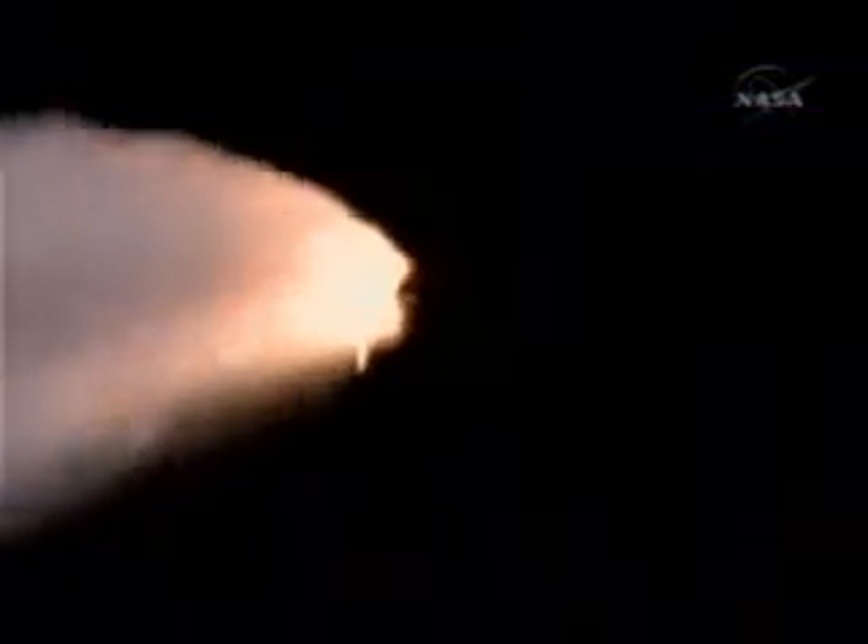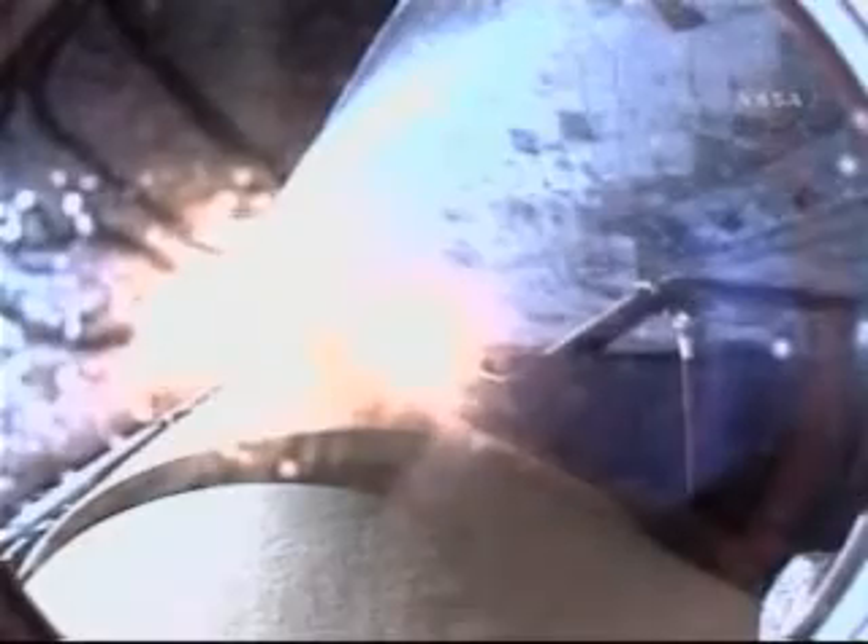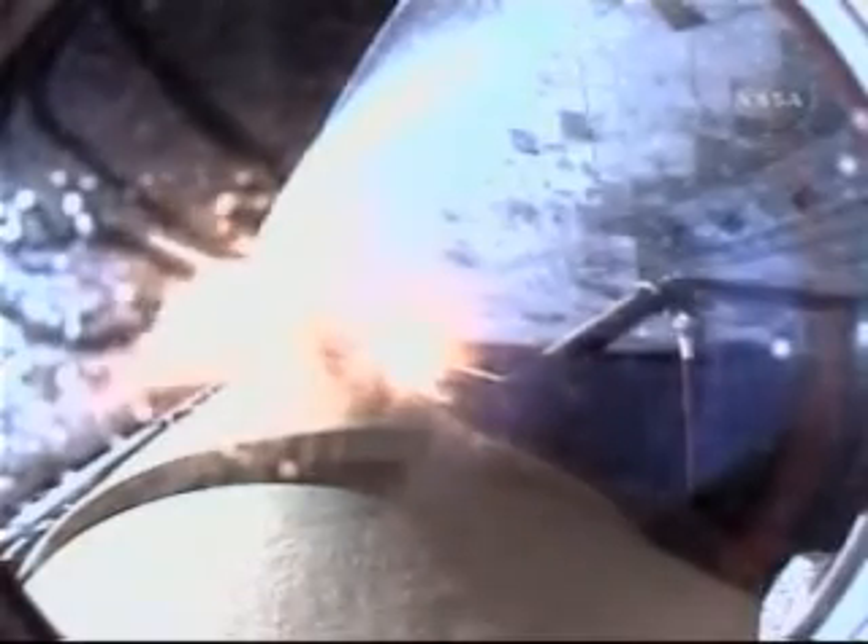We will now stand by for burnout and separation of the solid rocket boosters. Combined, the twin boosters provide 5.3 million pounds of thrust to propel the orbiter towards space. Discovery now flying 3,600 miles per hour, 32 miles in altitude, 43 miles down range from the Kennedy Space Center.